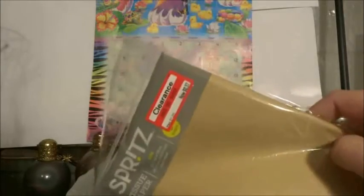And then here from Target I got this gold tissue paper for 37 cents, so I couldn't pass up that deal. That was a really good deal.